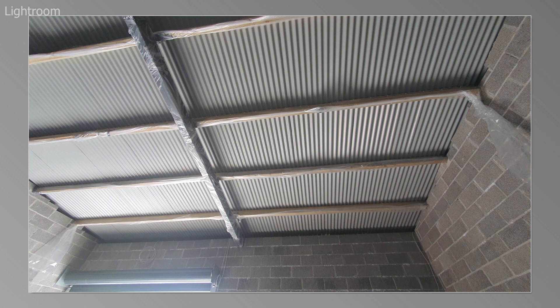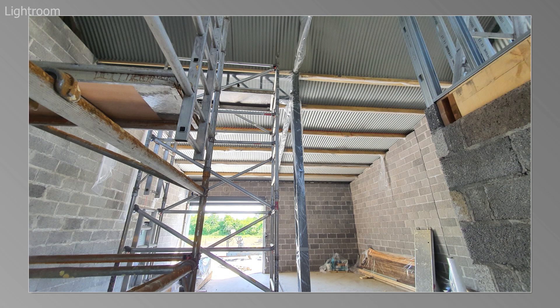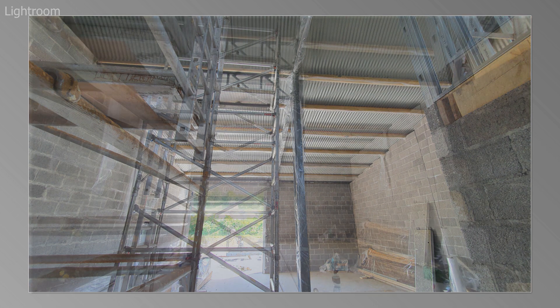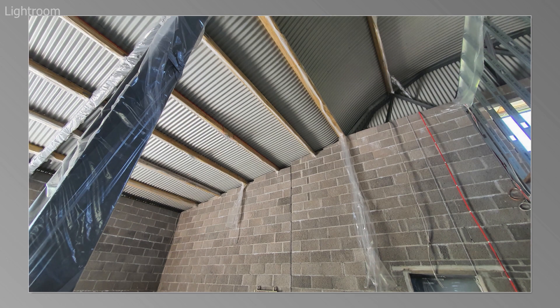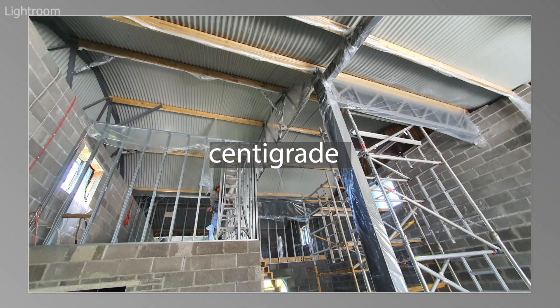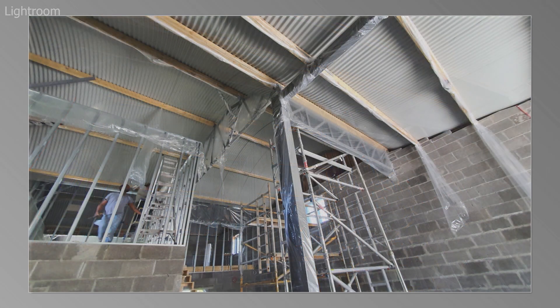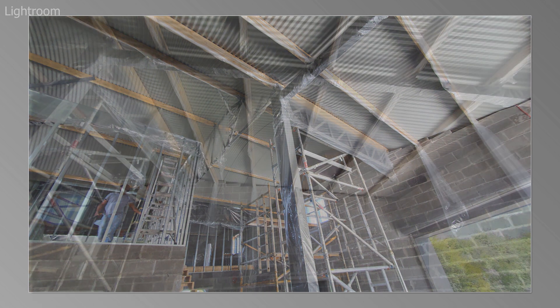Ireland, where this building is based, has a very gentle, mild climate, so that doesn't rule in or rule out open cell or closed cell — you can use either foam. Whereas, for example, when I worked in Canada, because they have such extreme temperature differentials — inside at plus 25 and outside down at minus 30 or minus 40 — you wouldn't normally use open cell foam in those environments. You would always use a closed cell vapor barrier foam on the exterior of the building. But back to this building — it's in Ireland, so I'm free to use either open cell or closed cell.